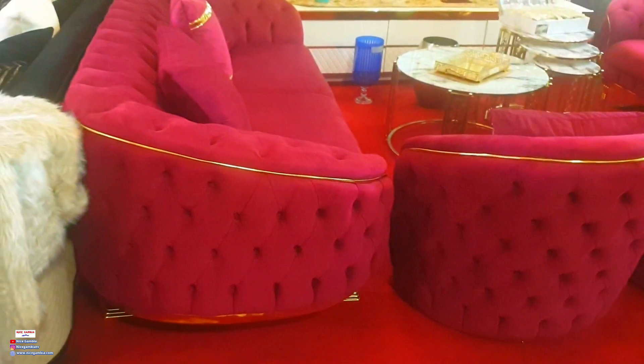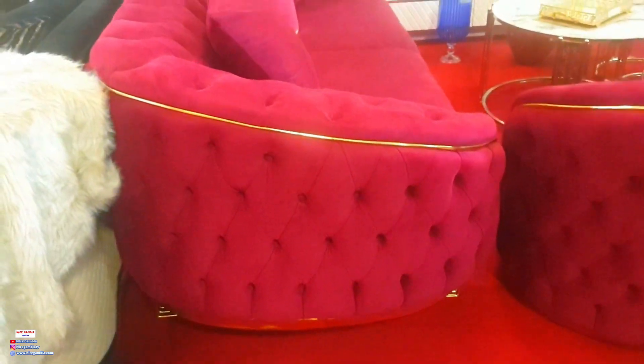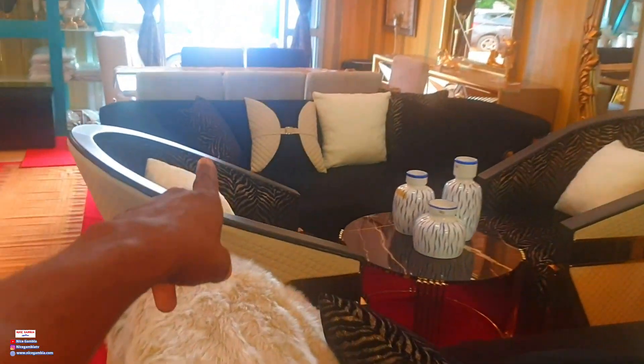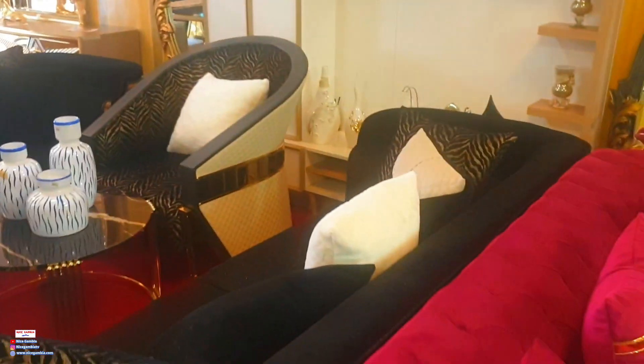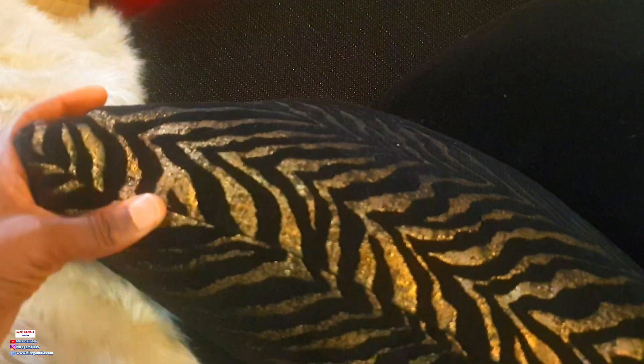Look at the other couch over here — I think this is wine color with a gold edging. One thing I really like about their sets: you have a black and gold, a black and white, and a pure black option — mixes of different colors and flavors. The wool is really soft. If you want a very soft wool-feeling couch, you can have it here. If you want a little bit rougher, that one's here too. And that one there is a leather finish.